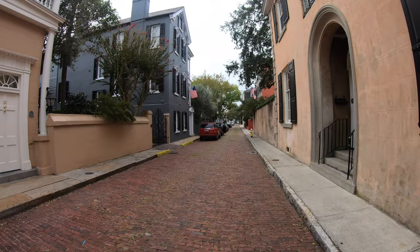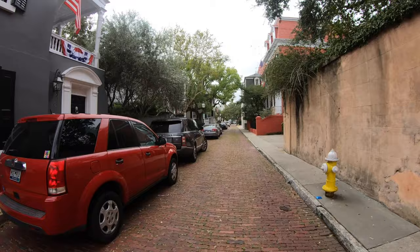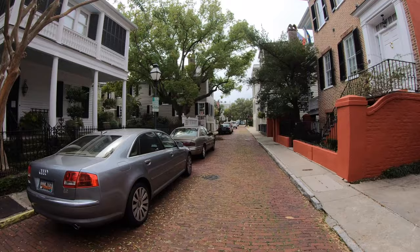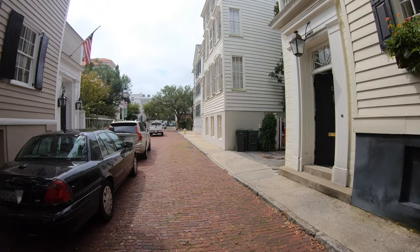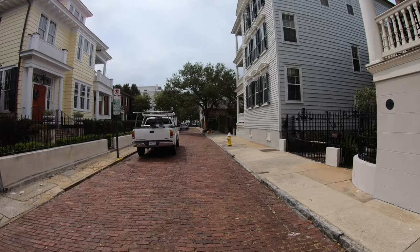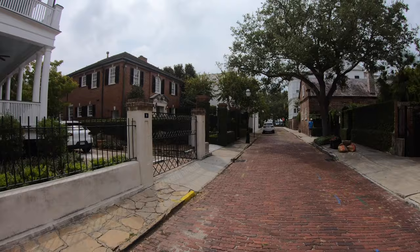Close by here is the Fort Sumter National Monument. There's also 18 Church Street. Charleston is actually one of the oldest historical towns around. It goes back to before America was America, back to when there were 13 colonies. This was originally named after King Charles of England — that's where it gets its name, Charleston.